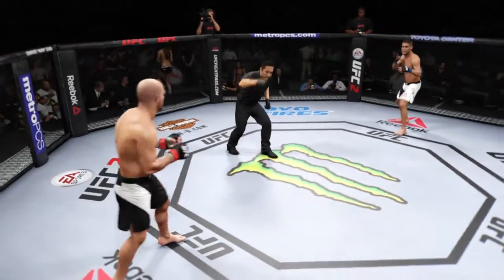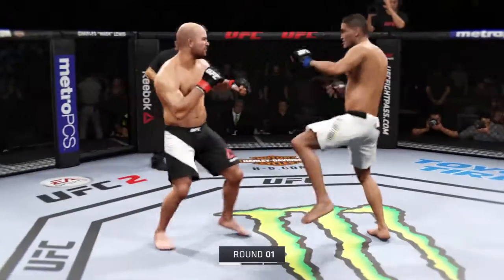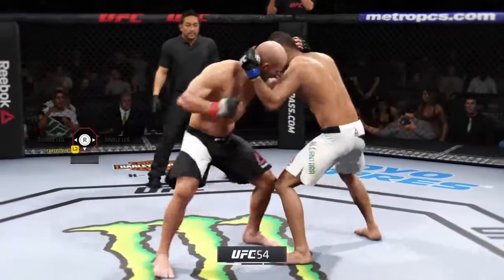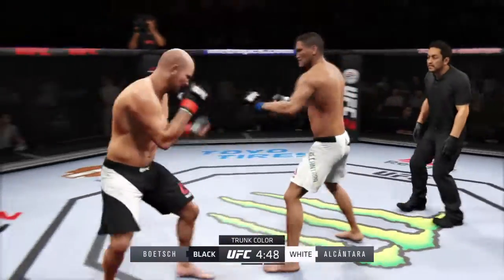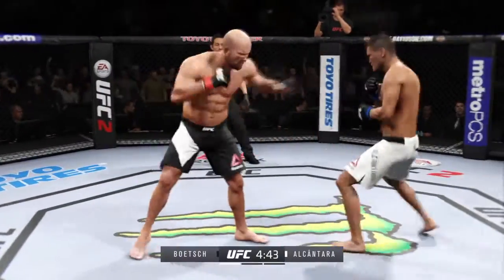Ildama Alcantara, and here we go. Our fight tonight is scheduled for three five-minute rounds. White trunks for Alcantara, black trunks for Boch.